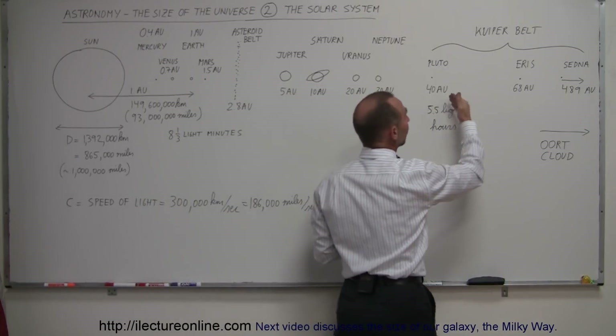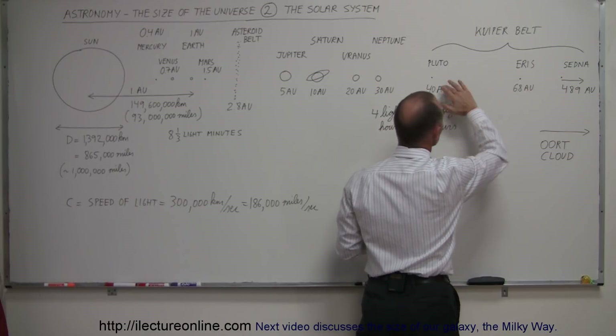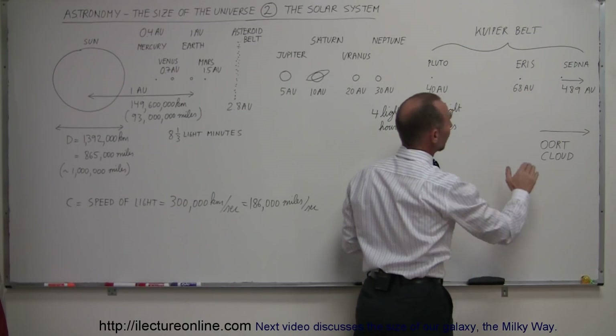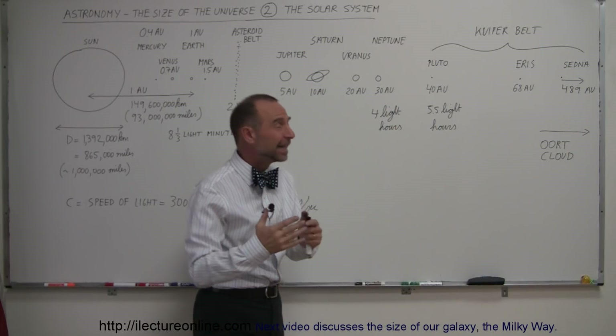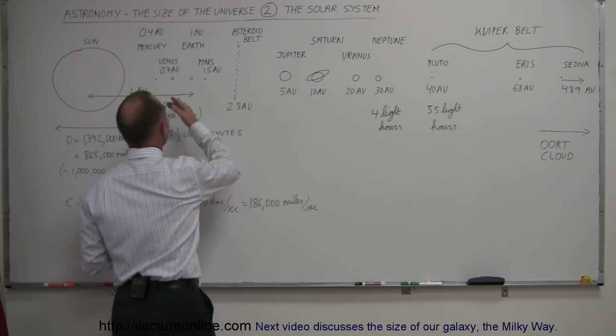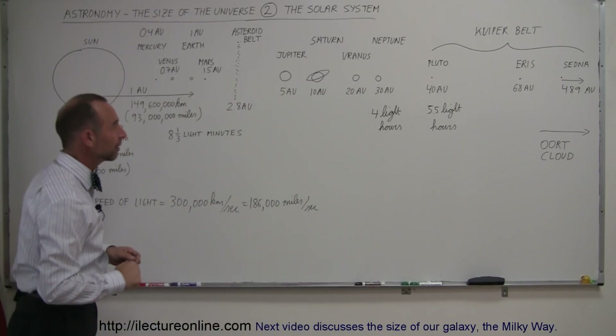Eris is another one of those ice bodies like Pluto — actually bigger than Pluto — about 68 astronomical units away. And then there's an object at 489 astronomical units, which is 489 times as far away from the Sun as the Earth. Way, way, way out there — extremely cold and lonely.